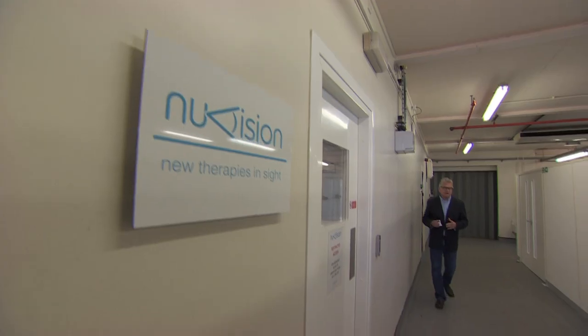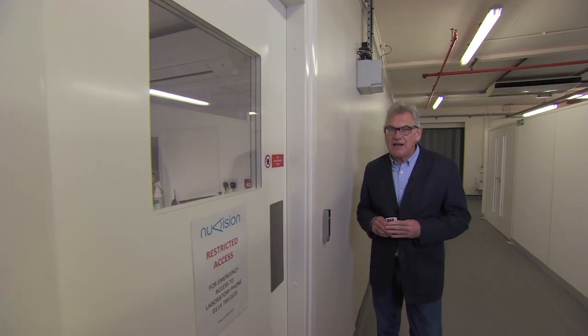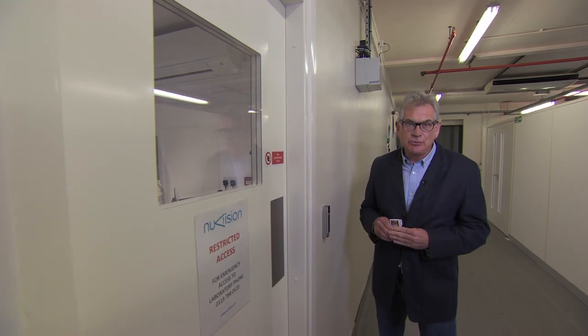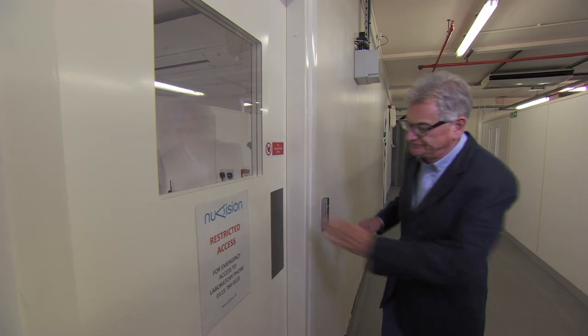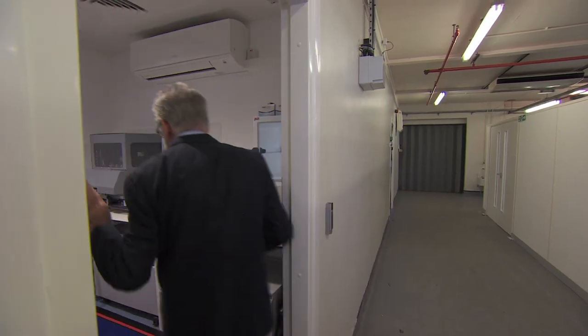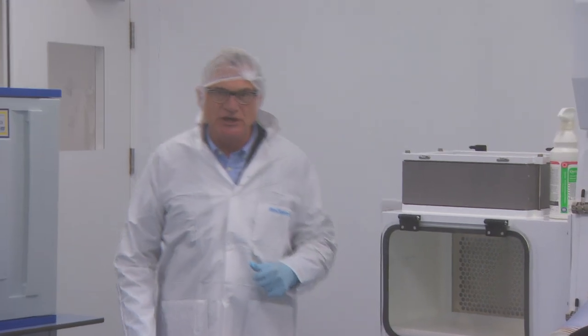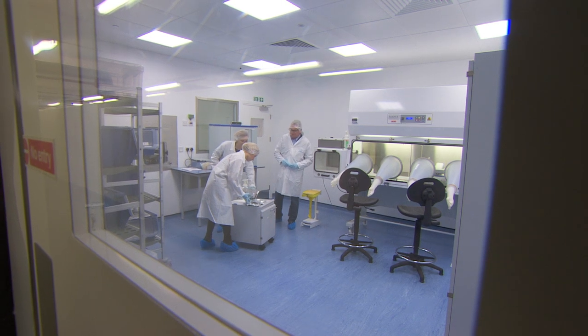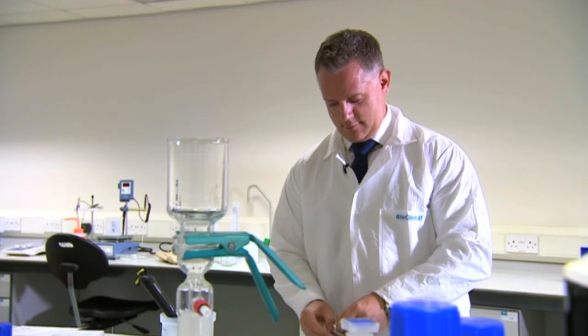The really tricky step facing both Kieran and James is turning their clever ideas into a real product that could help change lives. It's something this company in Nottingham has managed to achieve with an astonishing new treatment for eyes. It's called OmniGen, the brainchild of this man, Andy Hopkinson.